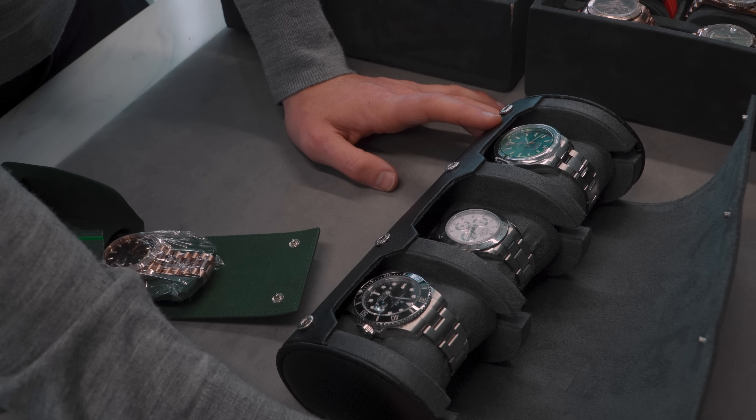What year did you get it? 2020. June, right before they switched the card a couple of months later. How much was that? I paid after tax, out the door, $9,800 USD — so about $9,000 USD. I don't know the conversion totally. The Milgauss — that's brand new, that's a 2023, January 2023.